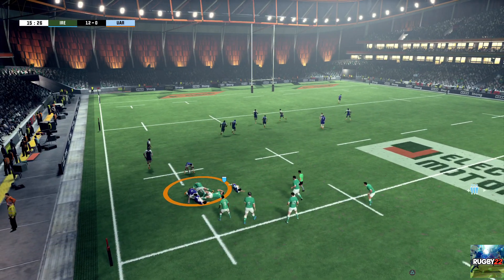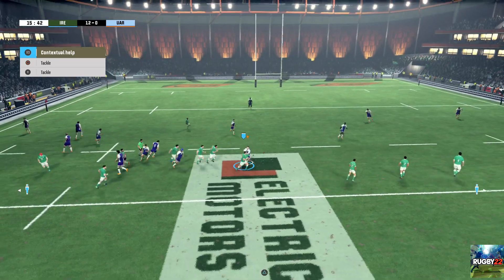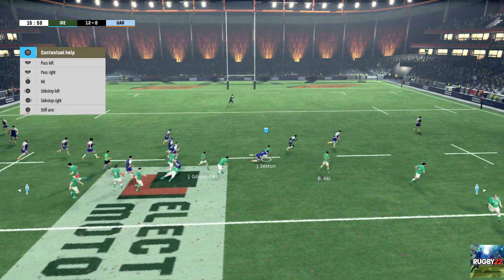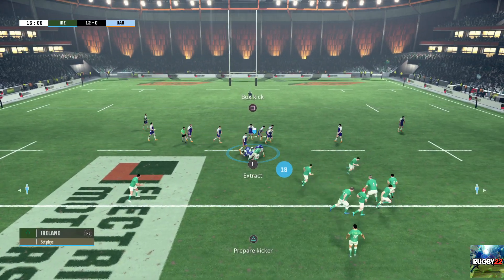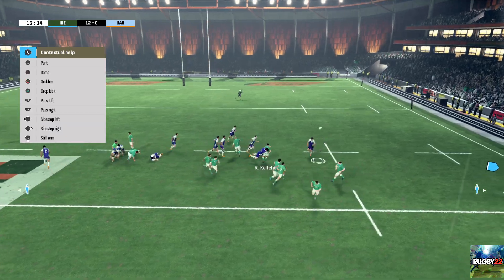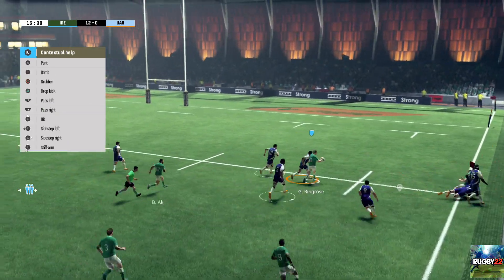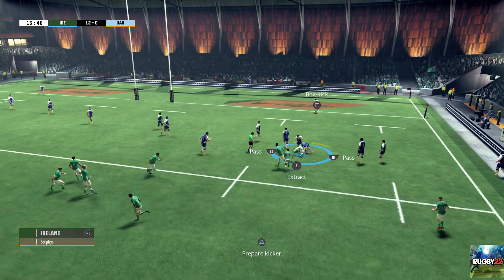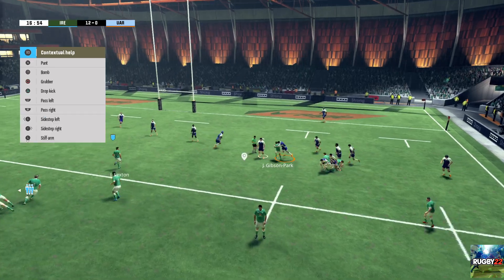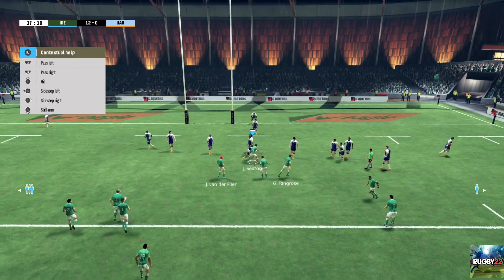Turnover ball. He caught that ball well — brilliantly positioned. They still control the ball and can go wide. He gives the ball. Kelleher tackle but still passes the ball. Recycled. Out of contact for Ringrose. And they keep possession.